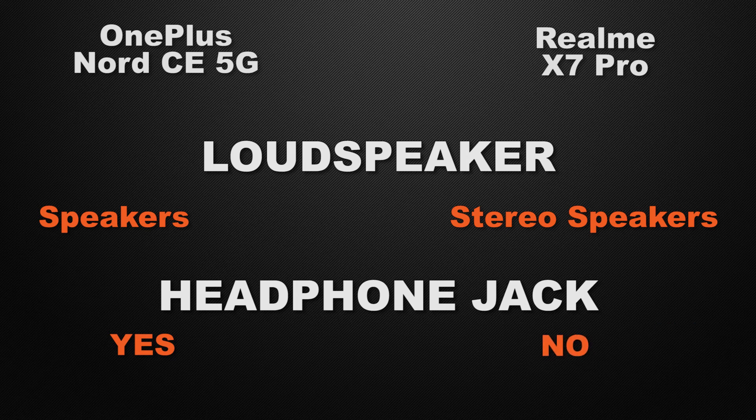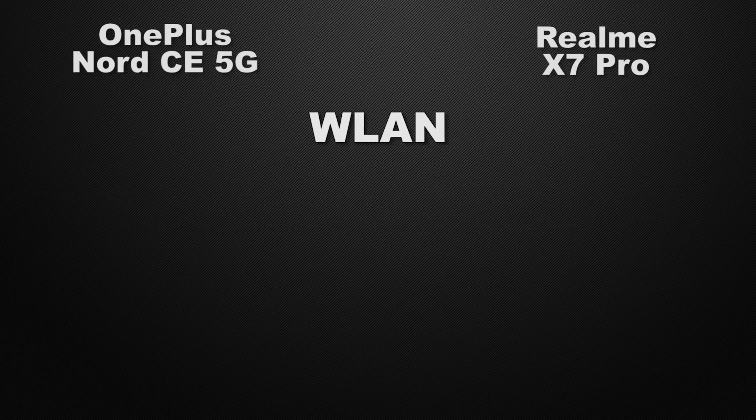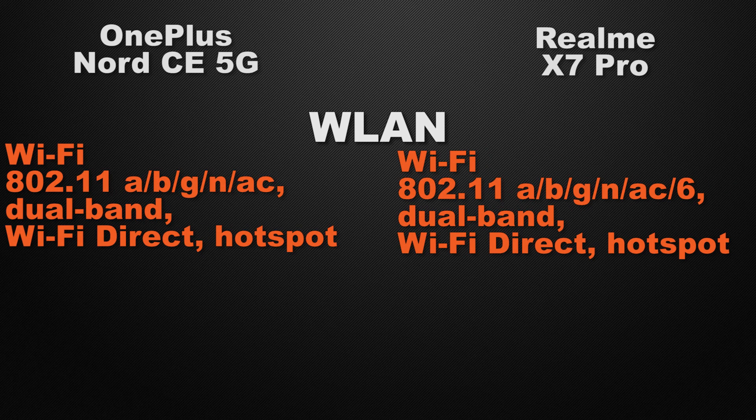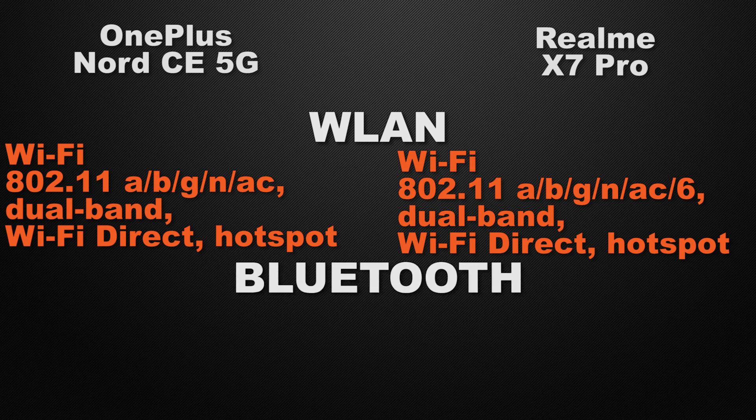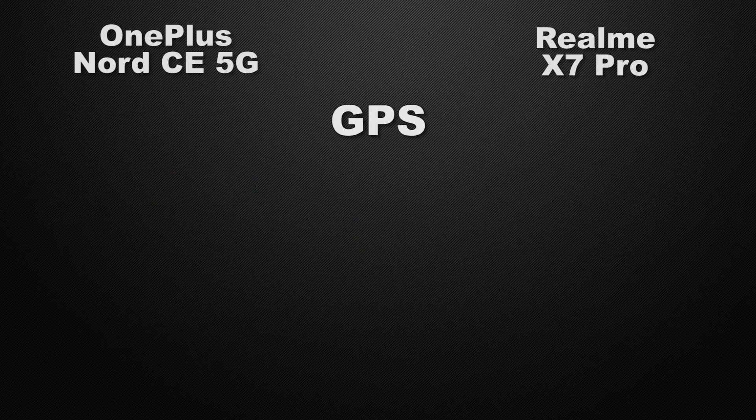For the headphone jack, the Nord has a 3.5mm jack while the X7 Pro does not, making the Nord the winner here. For Wi-Fi, both devices support Wi-Fi AC, dual-band, Wi-Fi Direct, and hotspot, but the X7 Pro additionally supports Wi-Fi 6, which provides faster speeds and better signal range — making the X7 Pro the winner. For Bluetooth, the Nord has version 5.1 while the X7 Pro has version 5.0, so the Nord wins for the newer Bluetooth generation.